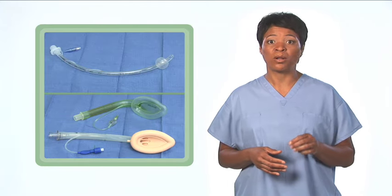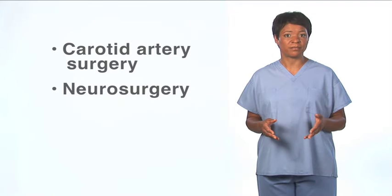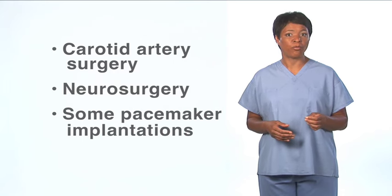If supplemental oxygen is required to maintain adequate patient oxygenation, then the airway must be secured with a tracheal tube or laryngeal mask airway to keep oxygen from entering the surgical field. There are, however, some surgical procedures around the head, neck, and upper chest where conscious sedation is required and oxygen delivered by nasal cannula or mask may be required to maintain adequate oxygen saturation. These may include cases where the sedated patient needs to speak during the procedure, such as carotid artery surgery, neurosurgery, and some pacemaker implantations. There also may be unusual cases where the risk of securing the airway for a minor procedure is greater than the risk of careful open delivery.